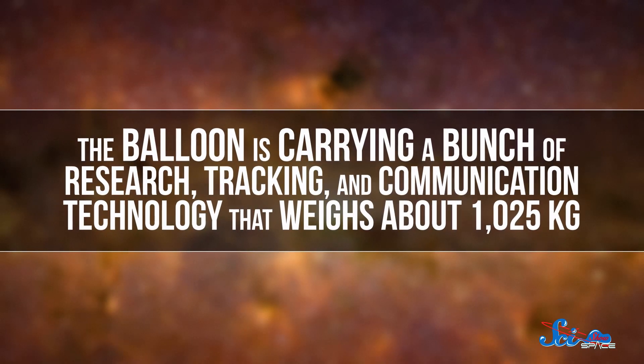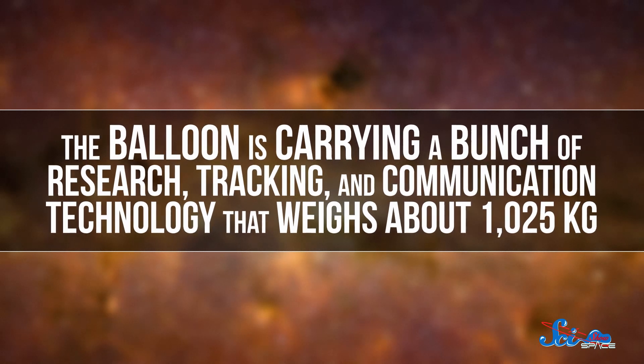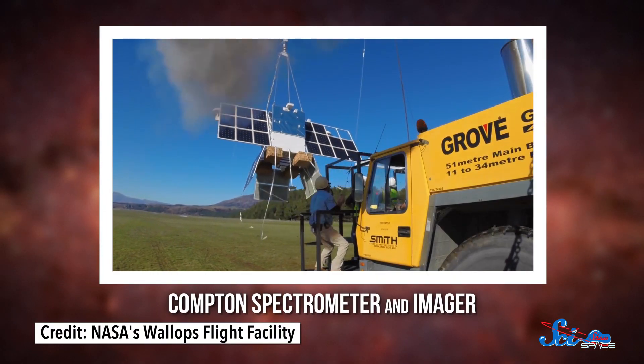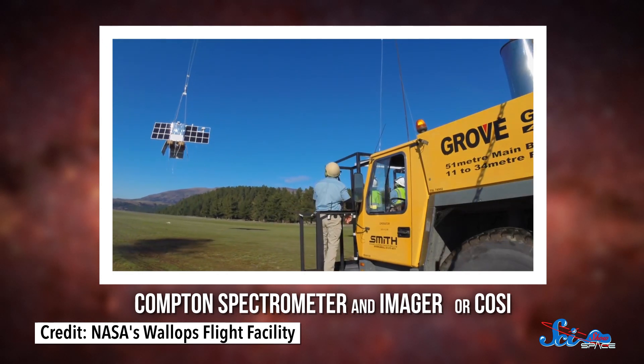The balloon is carrying a bunch of research, tracking, and communication technology that weighs about 1,025 kilograms. One of those instruments is the Compton Spectrometer and Imager, or COSI, a gamma-ray telescope which has flown with an SPB before. The COSI team, which is based out of UC Berkeley, plans to use the telescope to study the evolution of matter, how different atoms in the universe formed, where positrons — which are like electrons with a positive charge — came from, and how gamma rays are moving through the galaxy.